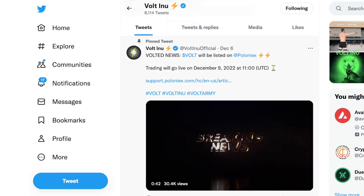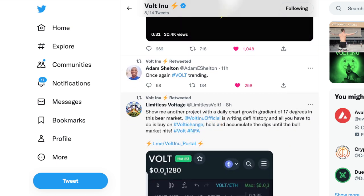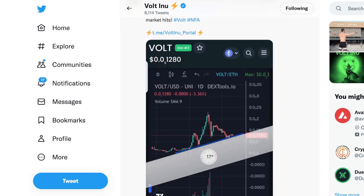The community leaders are still shaking and baking. Shoutout to Adam — he says once again Vote is trending. What other token trends as much as Vote Inu? This is a meme coin that started less than a year ago, coming up on that one-year anniversary, but you would think Vote Inu has been around three to five years the way the community is building. Limitless Voltage says: show me another project with a daily chart growth gradient of 17 degrees in this bear market — Vote Inu is writing DeFi history.